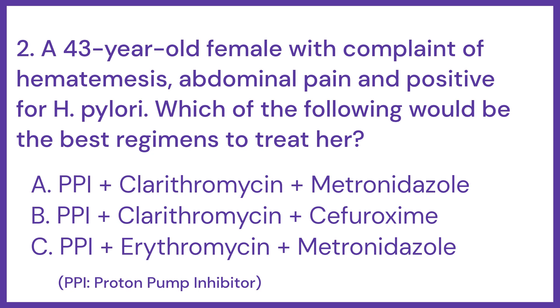a. PPI plus clarithromycin plus metronidazole. b. PPI plus clarithromycin plus cefuroxime. c. PPI plus erythromycin plus metronidazole.